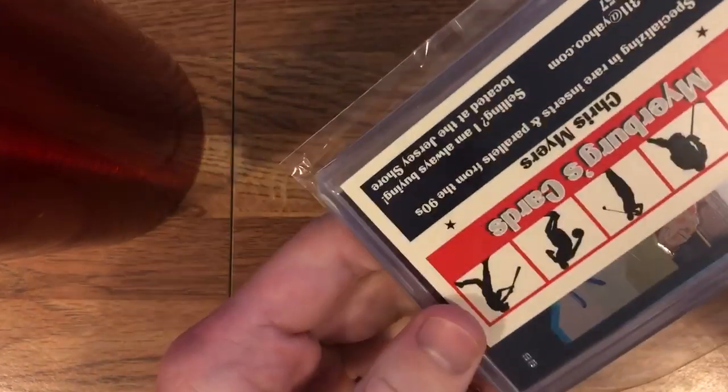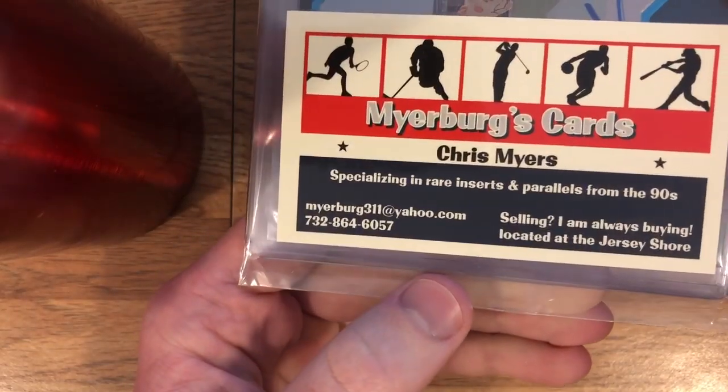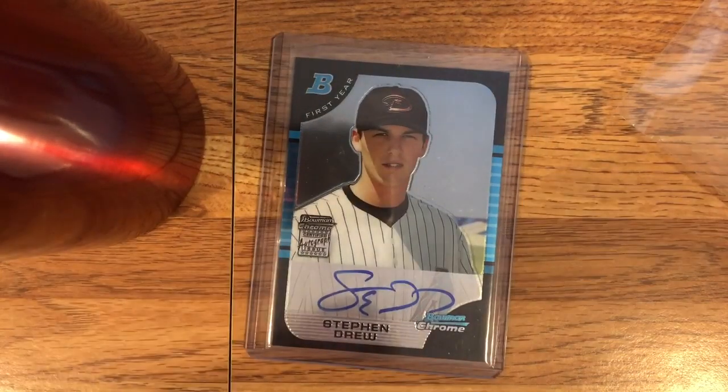Almost knocked over the camera there. All right, so this next one — okay, so this came from Meyerberg's cards. So these are two Bowman Chrome autos. Let's start with this one. This is a Stephen Drew — first-year Bowman Draft auto.